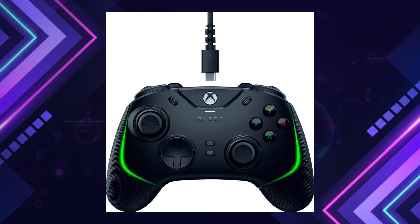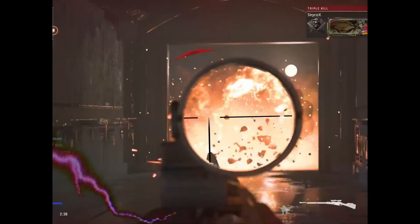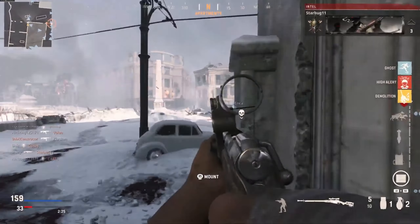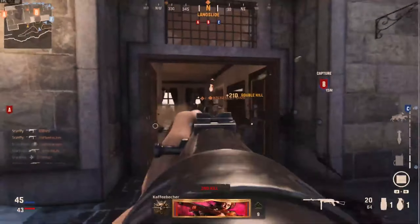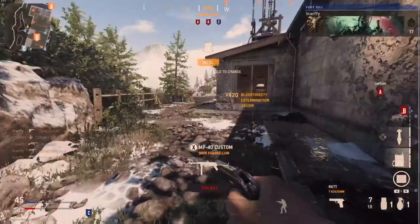Razer Wolverine V2 Chroma — a must-have controller for serious gamers seeking precision and personalization. Powered by Razer Chroma RGB, it allows you to immerse yourself in 16.8 million customizable colors and lighting effects via the Razer Controller Setup for Xbox app. With six additional remappable buttons, four extra triggers, and two bumpers, you can fully personalize controls for a unique gaming experience.